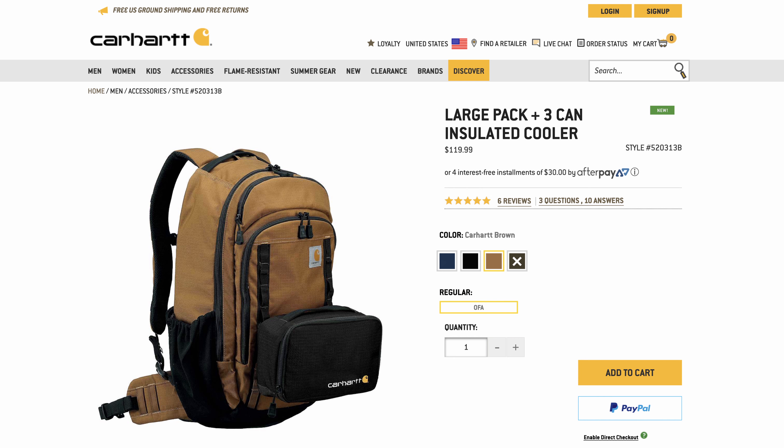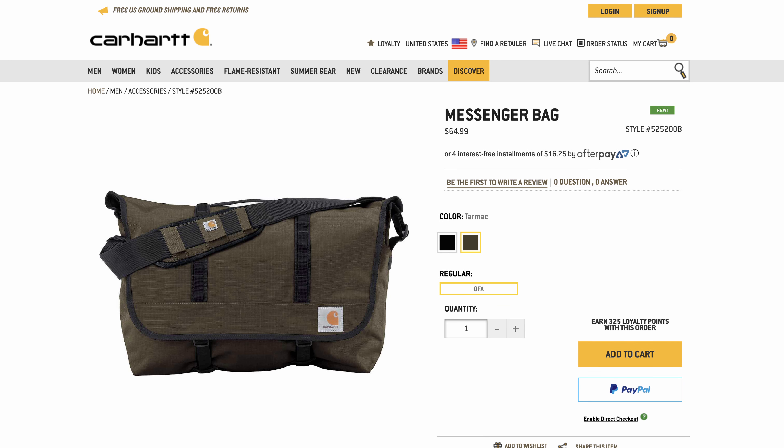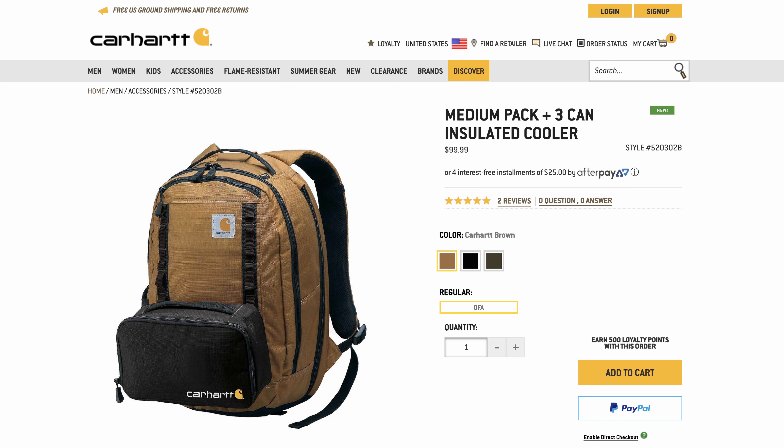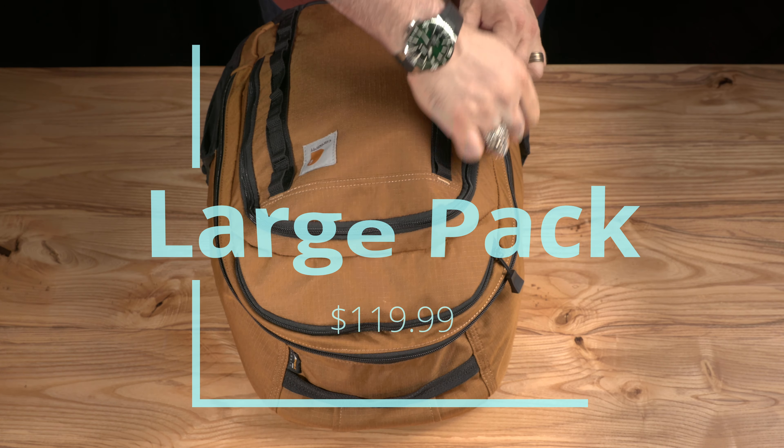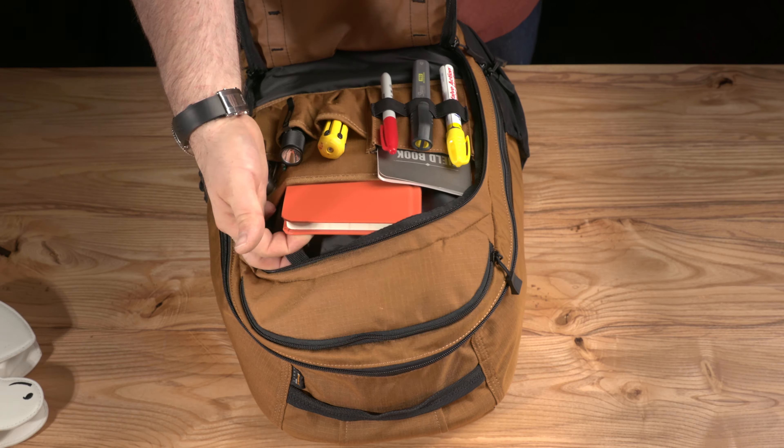At its core you have the main pack, which can actually be one of three models depending on your needs. If you have a pretty modest loadout, look at the messenger bag or the medium pack — both offer plenty of space and the ability to be expanded with add-on packs. But if you tend to over-pack for the day with rain gear and extra layers, then you're going to want the large pack.